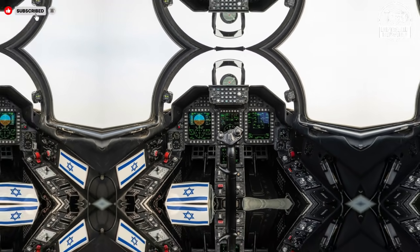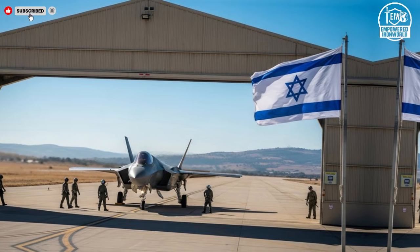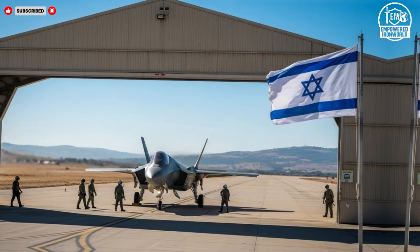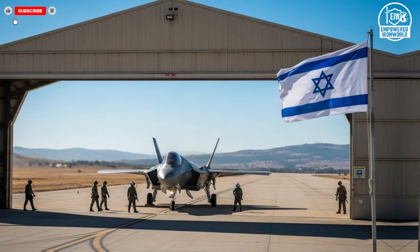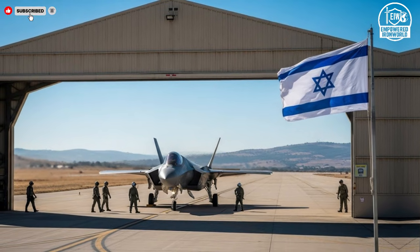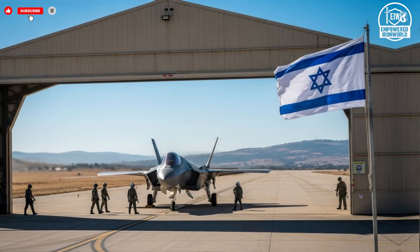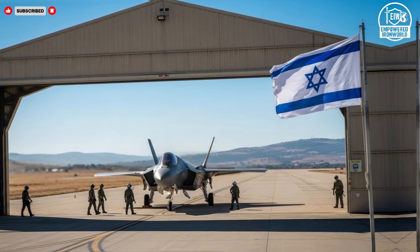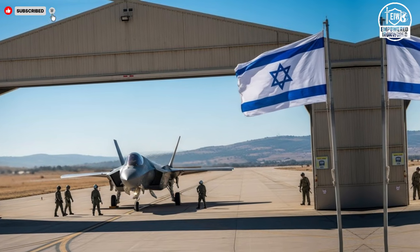Avionics play a critical role in defining performance. These jets are designed to process vast amounts of information from sensors, satellites, and allied platforms in real time. Instead of overwhelming the pilot, the system prioritizes and presents data in a clear and actionable way, allowing faster decision-making in complex environments where seconds can determine outcomes.